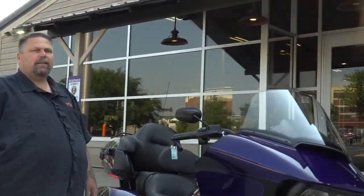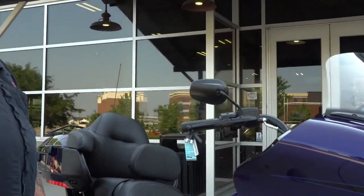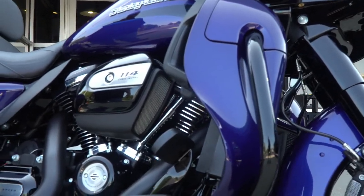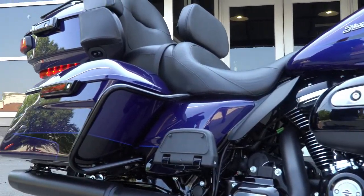This bike has ABS brakes, RDRS system, traction control, heel braking. Come and check it out. Six speed with the 114.